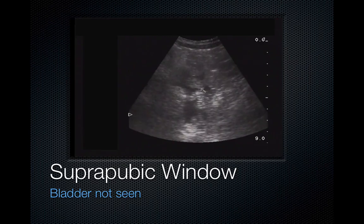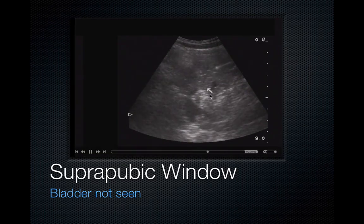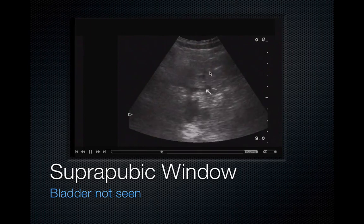Here's a view where the bladder is empty, but you can clearly see peristalsis of the bowel. You have peristalsis, and then fluid outside of the bowel wall with sharp edges.